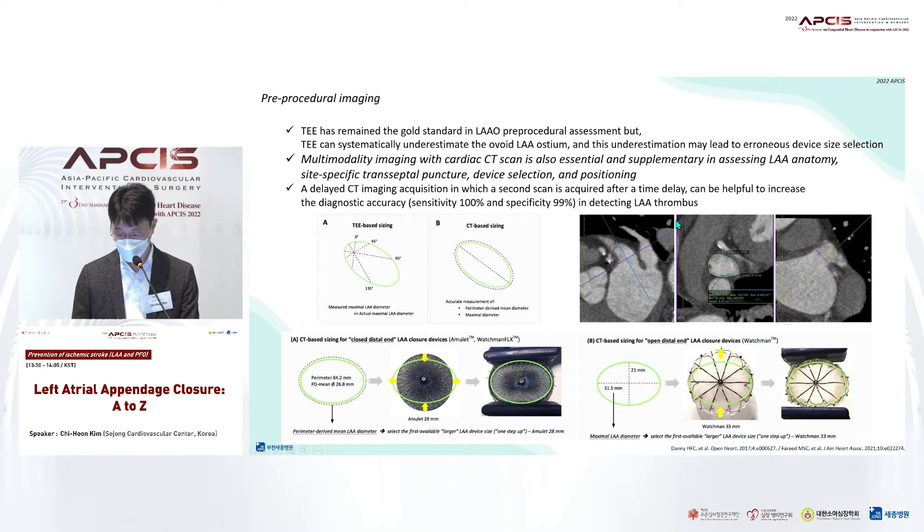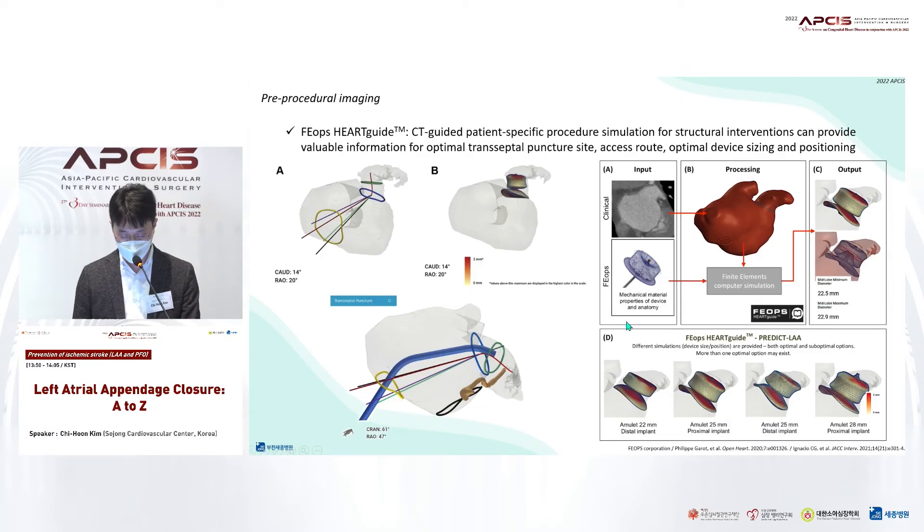Experts have recently emphasized the importance of CT as much as echocardiography imaging in appendage occlusion. TEE inevitably tends to underestimate the orifice size even when measured from multiple angles. In contrast, CT scans can greatly improve accurate sizing because they inform the perimeter and long and short diameter of the oval-shaped orifice. We can quickly outline the detailed anatomy with cardiac CT. Advanced image processing also allows us to make patient-specific simulation for structural intervention. Some experienced centers use 3D navigation to obtain important information on transseptal puncture, guiding catheter selection, and optimal size and positioning.